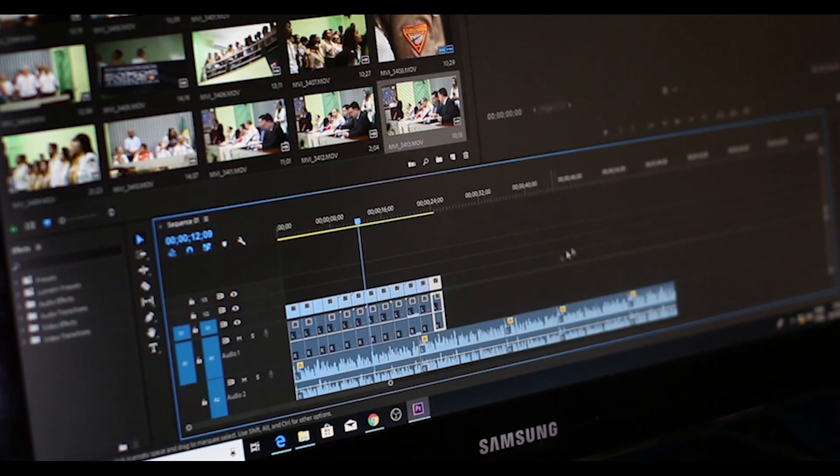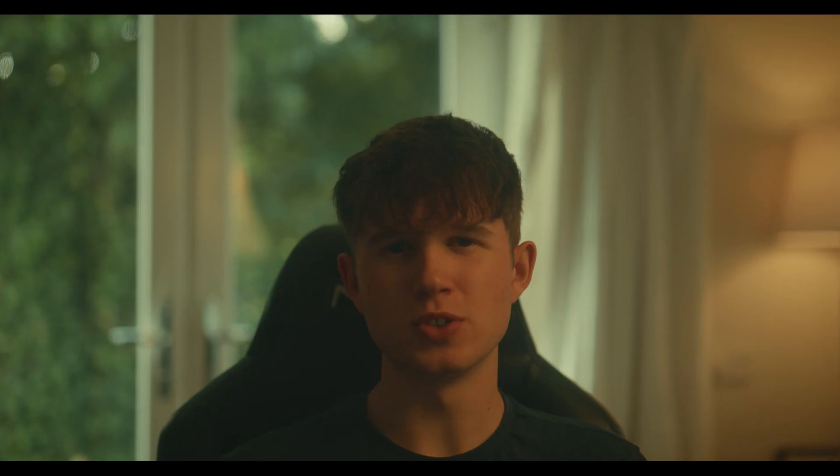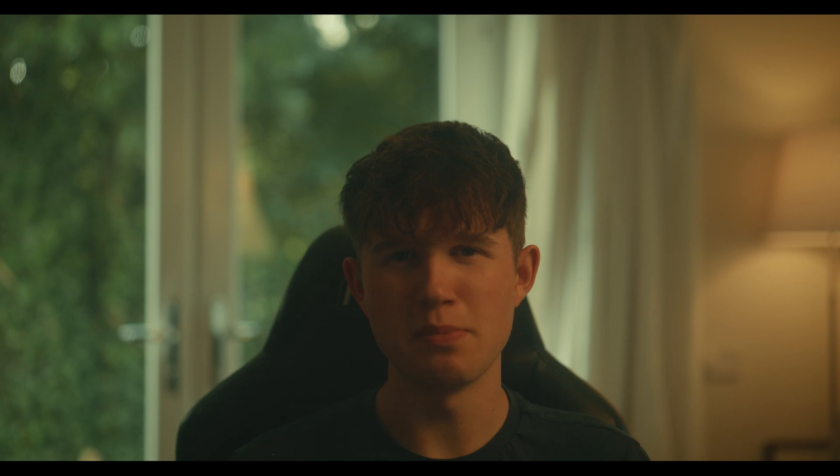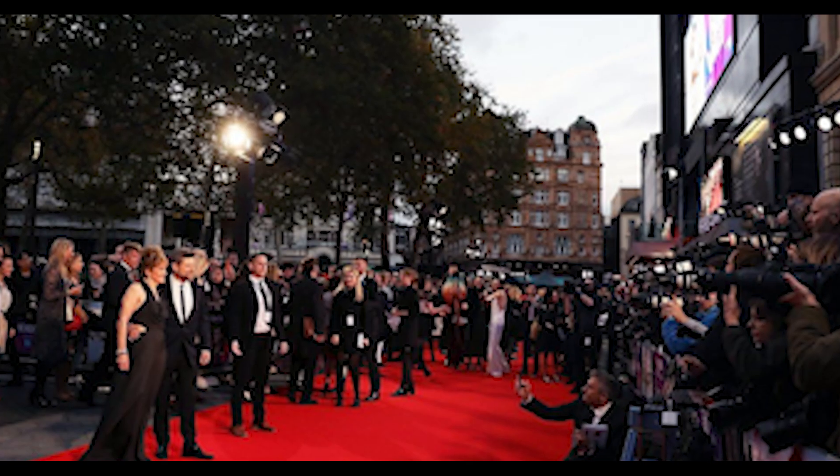Firstly, if you're in a situation where you have a bunch of clips that you need to organise and put together to make a film — basically the first step of pretty much every video editing project — I would recommend using Premiere Pro. I mean, it's literally in the name: Premiere Pro. Premiere meaning the debut or the first time a film is shown, and in this case, meaning the first thing you use when you have to edit.